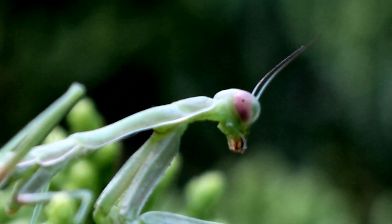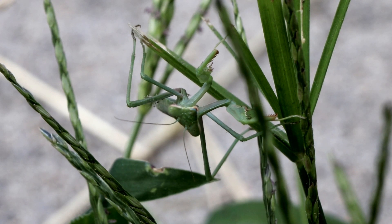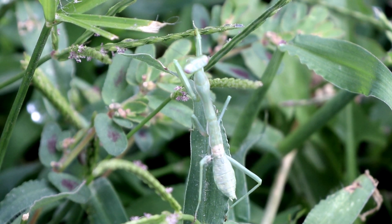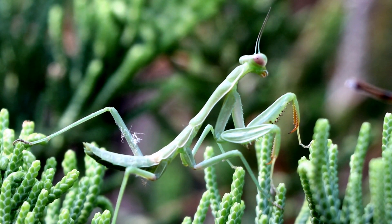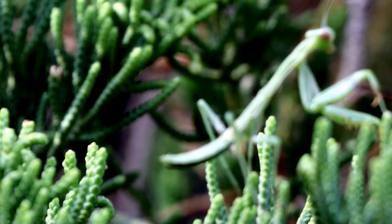Its green coloration allows it to blend in with tall grass and trees, making it nearly impossible to be seen. And, using its body to sway back and forth through the breeze, is a technique that allows it to stay undetected as it moves from place to place.